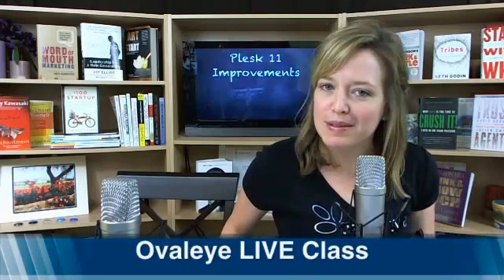Hi everyone, this is Jennifer Dono with Ovali.com, where we offer web hosting and cloud services to small businesses across the United States. In today's live stream, we've decided to call it The Cloud Maven, because I do write a personal blog at thecloudmaven.com, which hasn't been too focused on cloud stuff lately.